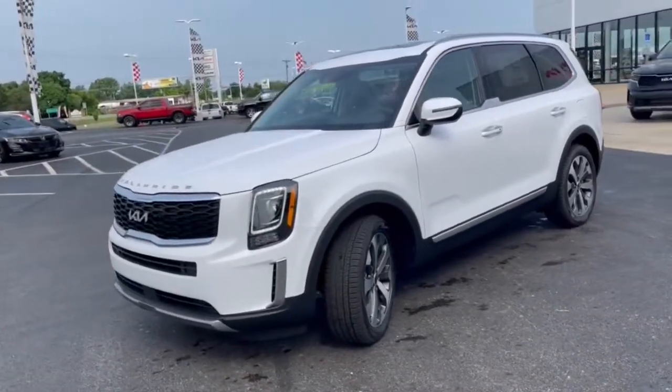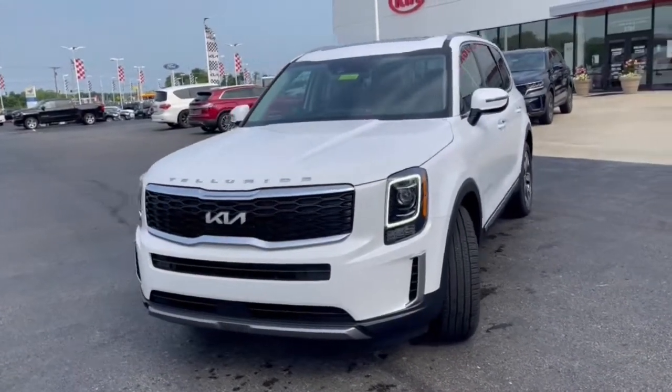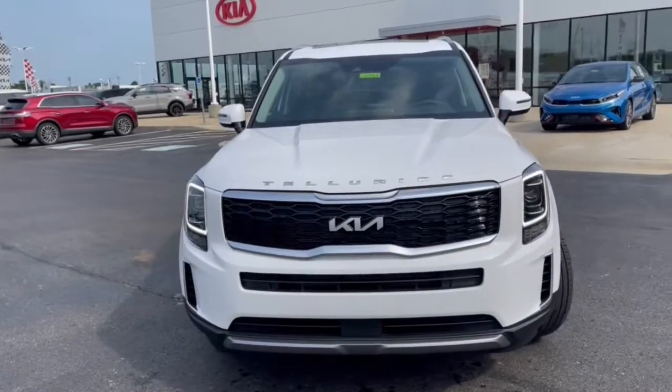In this capable Telluride, treat yourself to a test drive today. Our staff will toss you the keys and give you an outstanding customer experience.